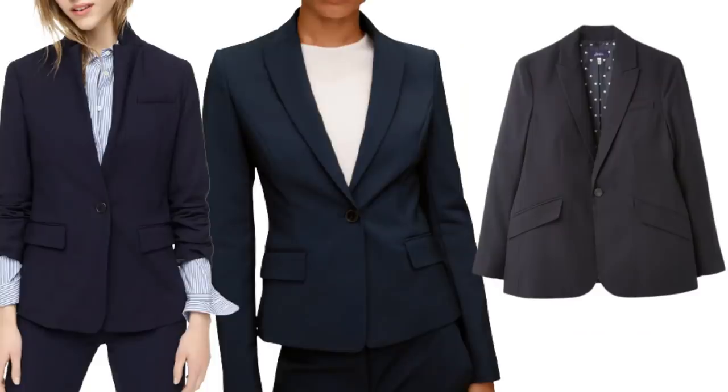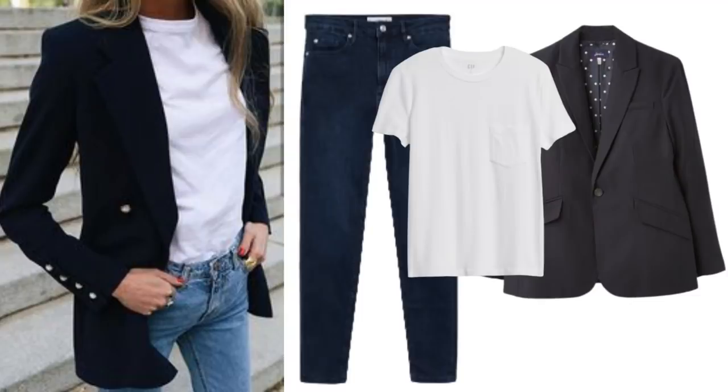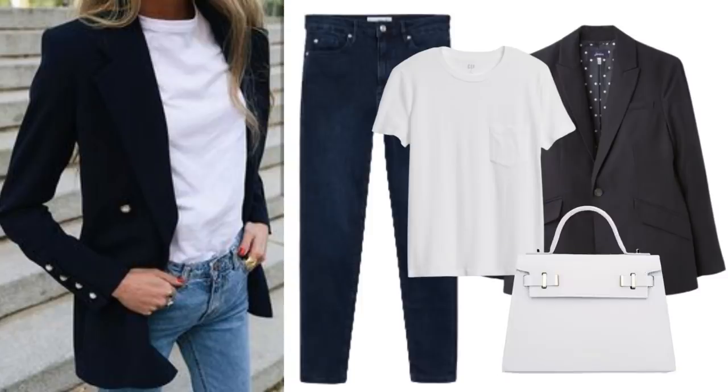You can buy a navy blazer quite cheaply, and you could make it look more expensive just by adding some gold buttons. These blazers range from £140 to £160 and they all look great. I like Gap t-shirts — this one is around £15 and they do keep their shape. You could pair that with any style of blue jeans and a shoe in a heel height you prefer. Play around with the bag — I think black, red, navy, white, or tan would all work. It's a lovely classic outfit combination that will never date.